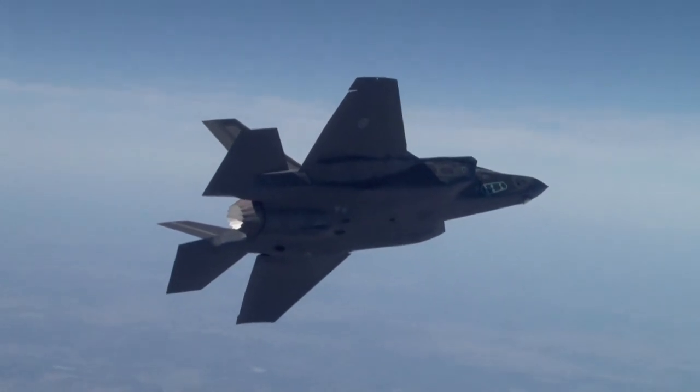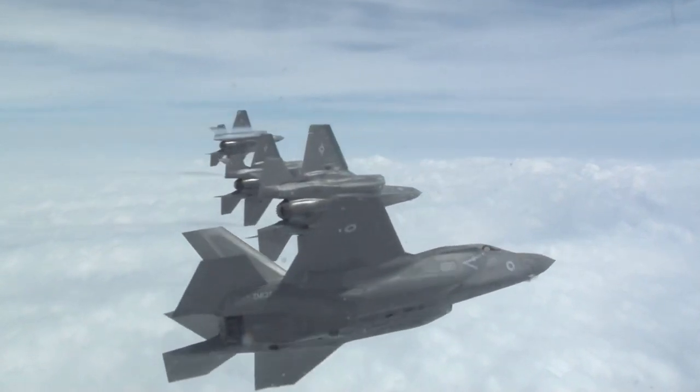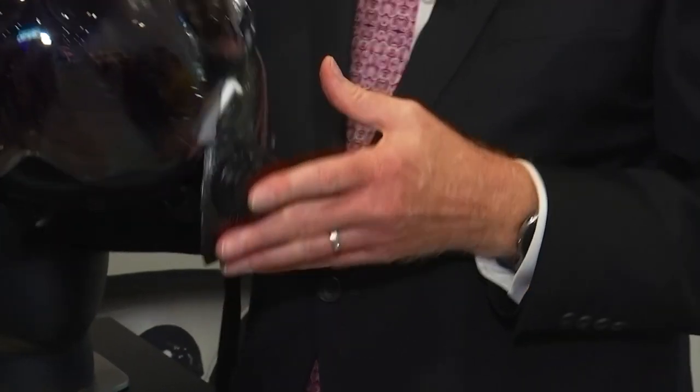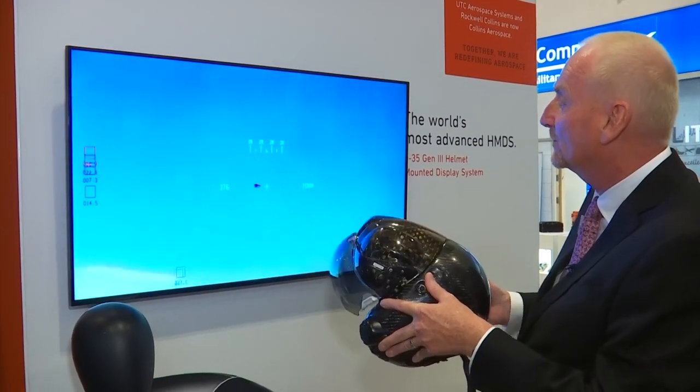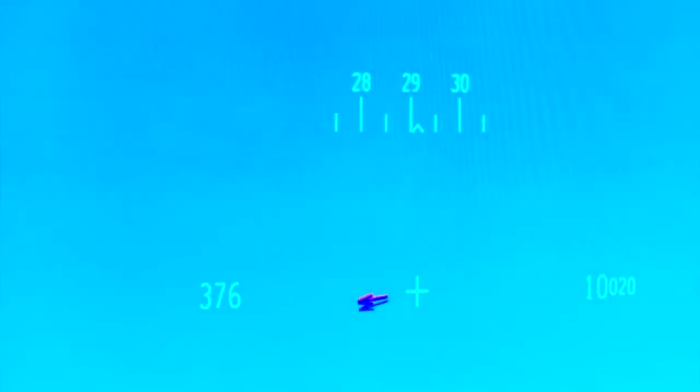The helmet is a virtual display system providing flight information, targeting capability, weapon status, opposition weapon warnings and other key flight data. The helmet will be supported by Collins Aerospace with a dedicated pilot support capability at RAF Marham.